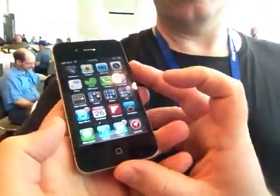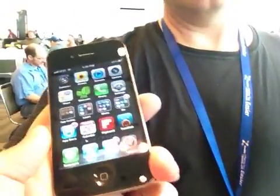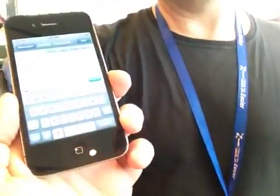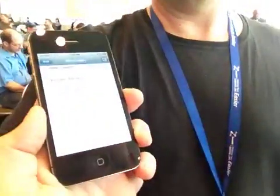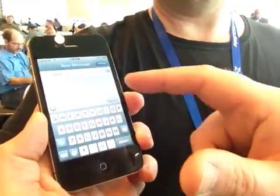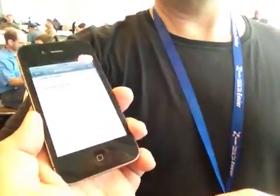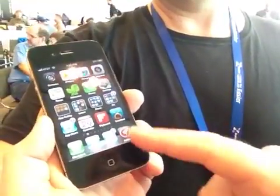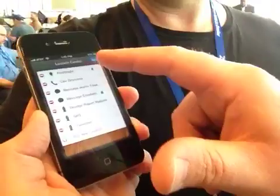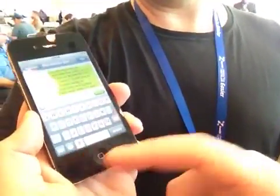The app is called Launch Center. One of the big use cases is I text my wife probably 10 times a day. Normally, to text my wife I launch the Messages app, but I've been texting a friend, so now I've got to go back to Messages, hit New, and find her name — it takes so long. What Launch Center does — I've got it here in my dock — is I created a shortcut. Now all I do is launch Launch Center and hit 'Message My Wife,' and there you go. Boom.